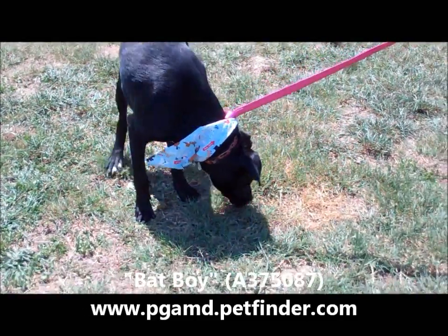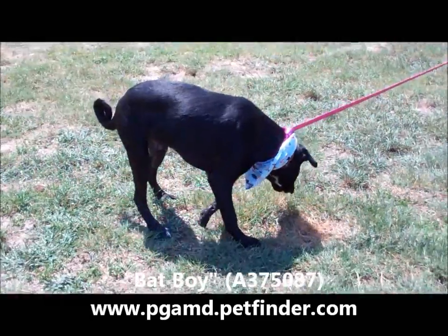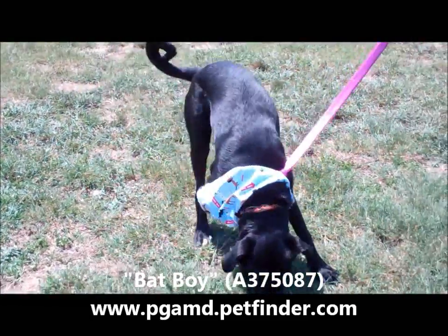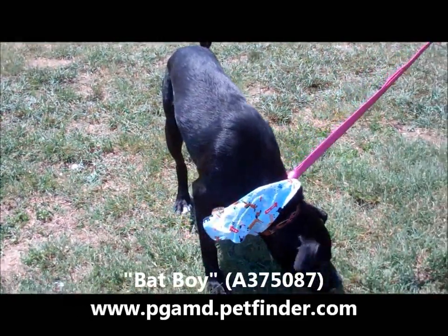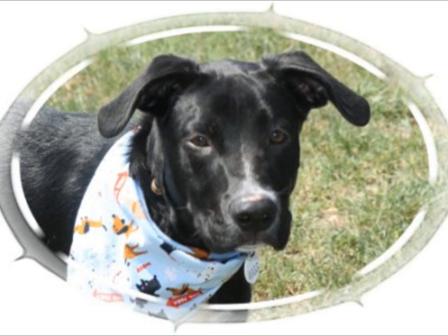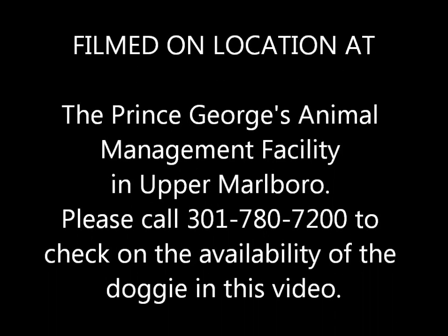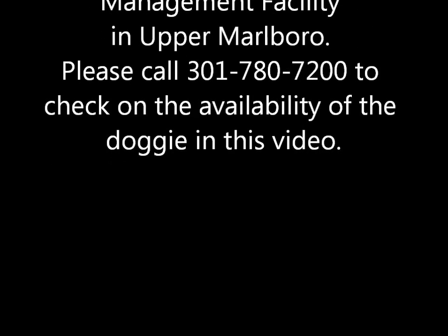He's got a nose. Come and see him, folks. He's available. Neutered male, lab mix, one year old, and his name is Bat Boy. Hurry, hurry.